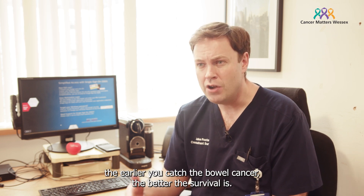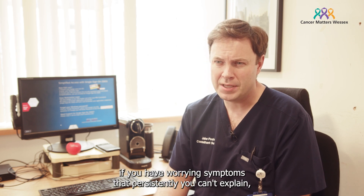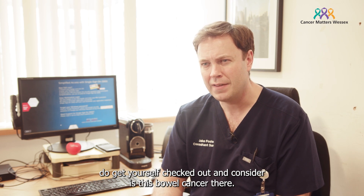At any age, the earlier you catch the bowel cancer, the better the survival is. And so at any age, if you have worrying symptoms that are persistent and that you can't explain, do get yourself checked out and consider whether this could be bowel cancer.